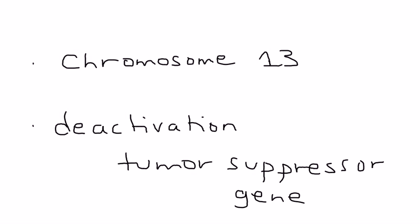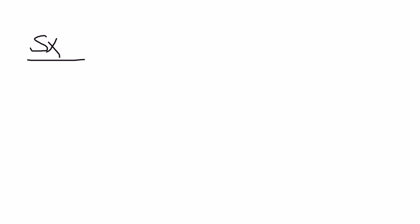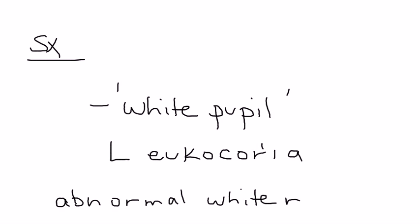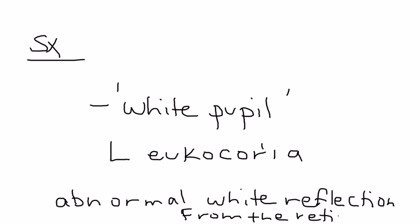That deactivation can initially happen because of a genetic mutation. The most common symptom is a parent noticing that their baby or young child has a white pupil — a condition given the term leukocoria. This happens because of an abnormal white reflection coming from the retina, and it is the most prominent physical exam finding.